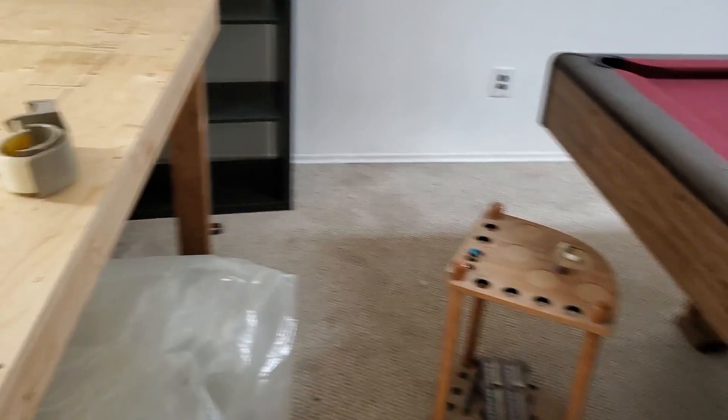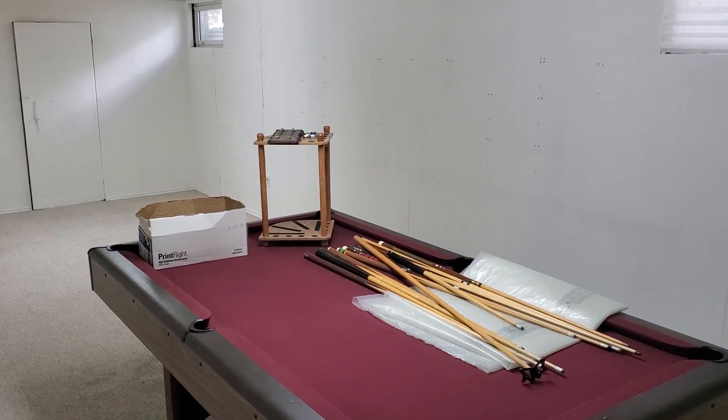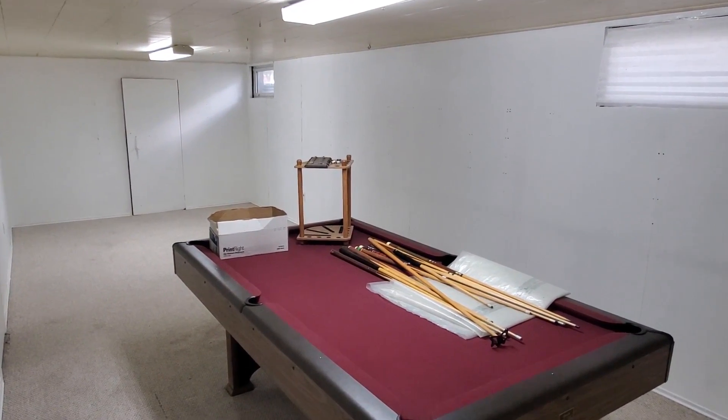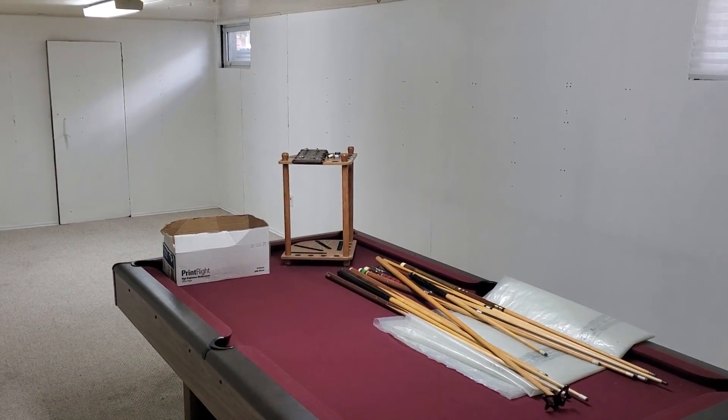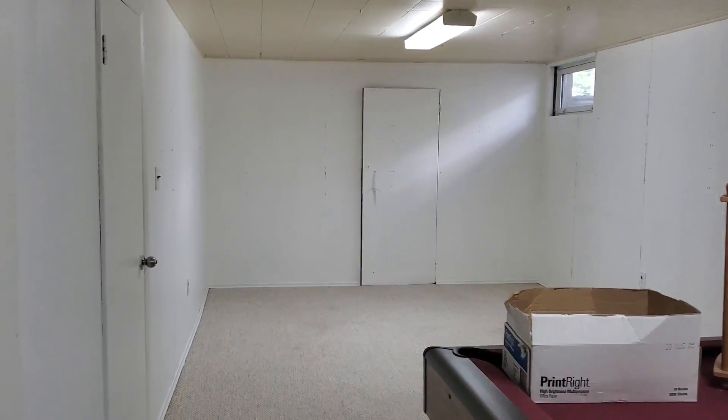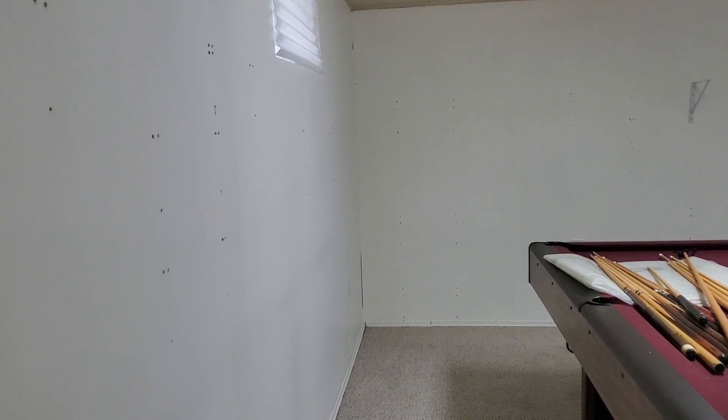I'm going to go ahead and take apart this table. Look how big and open it looks in this place. We've got everything out except for the pool table obviously — the pool table is going to be leaving next weekend. Lots of space. You can see how many times I've moved shelving even after we painted the walls white. You can see all the holes in the walls there. And then we decided to switch from shelf brackets to billy shelves.